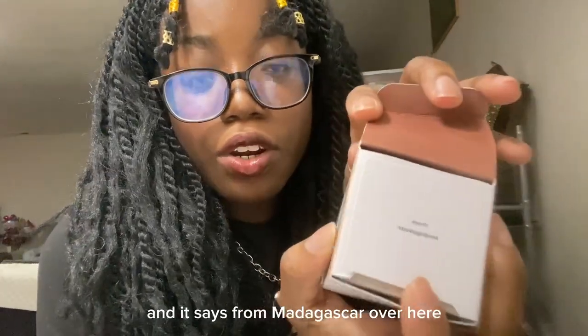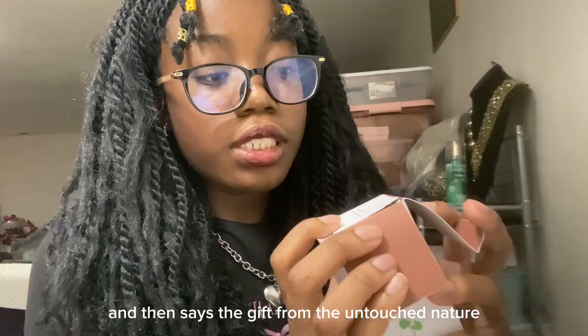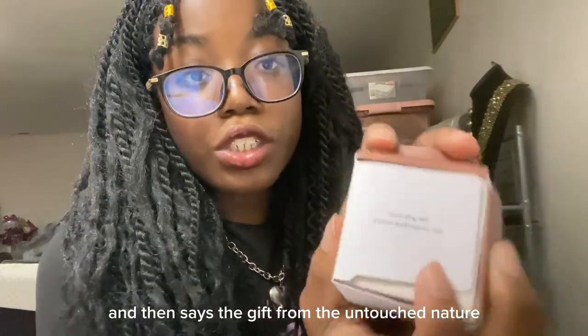And it says from Madagascar over here — 'the gift from the untouched nature.'